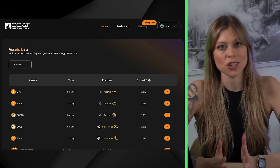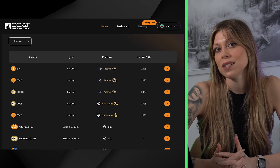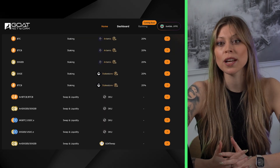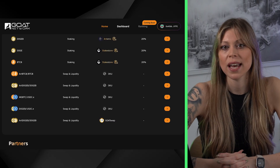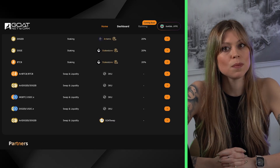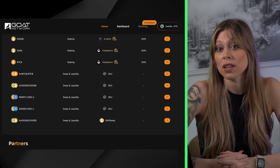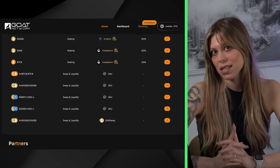Next, we have multi-asset staking and compatibility. This platform isn't just for Bitcoin maxis - Goat Network lets you stake either BTC or Doge. They also prioritize ease of use, supporting a breadth of wallet integrations including MetaMask, Unisat, OKEx, Phantom, Coinbase Wallet, and more. So whether you operate on the EVM or on the Bitcoin side, onboarding is relatively frictionless.